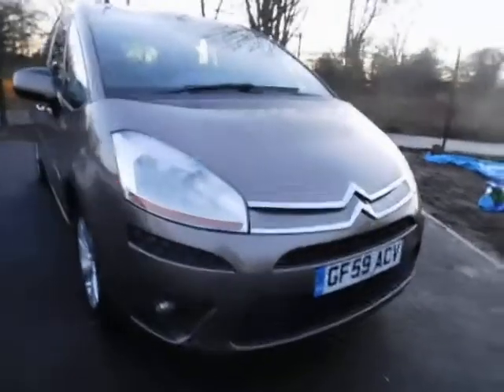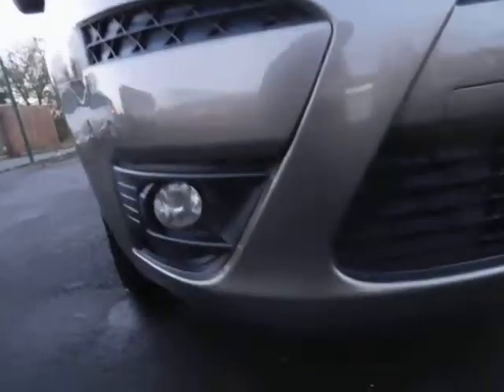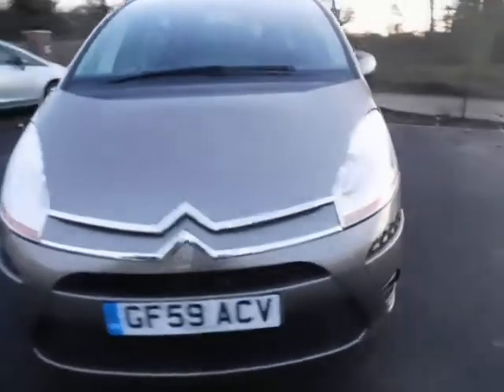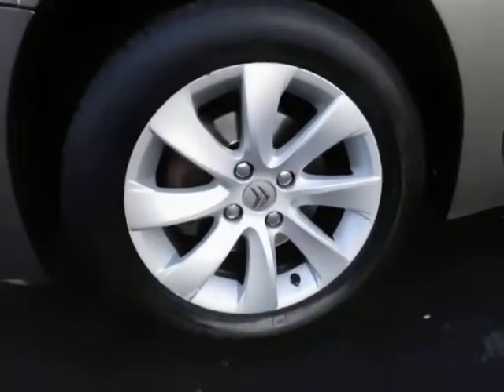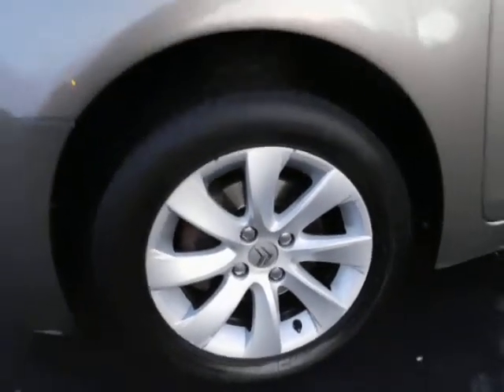Looking at the front of the vehicle, as you can see this car benefits from front fog lights, along with a lovely chrome grille from Citroen, along with 16 inch multi-spoke alloy wheels, colour-coded door mirrors and handles.